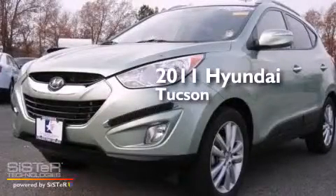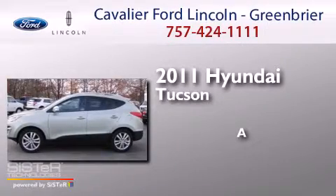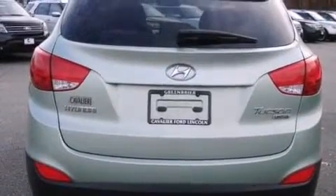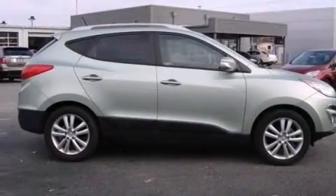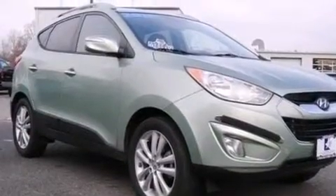This is a 2011 Hyundai Tucson. Its top features include Bluetooth cell phone integration, commercial-free satellite radio, aluminum wheels, and traction control and stability control systems.